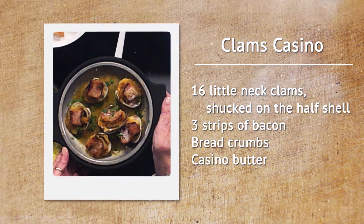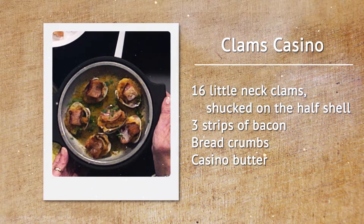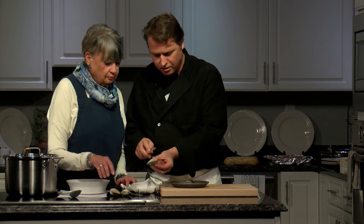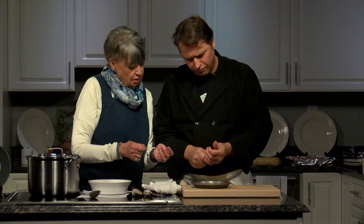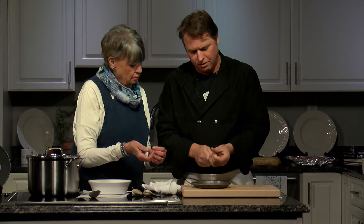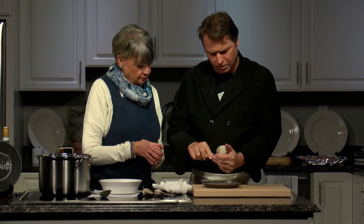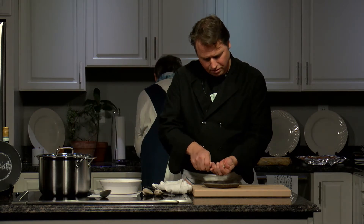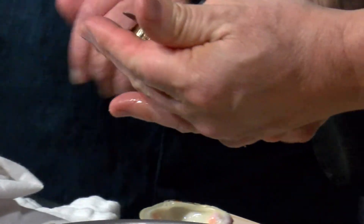Now we'll start on the fun stuff. I am not a clam opener, so I'm going to try to learn how to do this. You see the shape of the clam — this is the side we're looking for to open. We want the hinge on our left if we're right-handed. And nice and gentle — just be nice and gentle with it, and it should open up no problem. But there are those certain clams — clams are like people, there are some difficult ones out there.